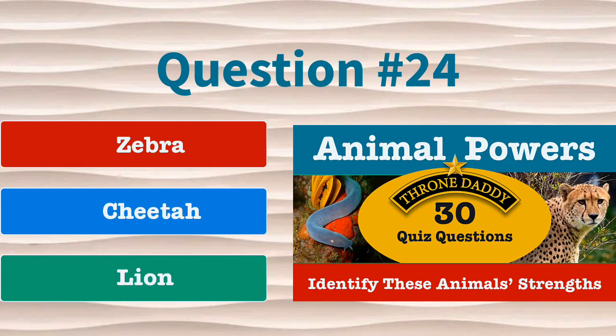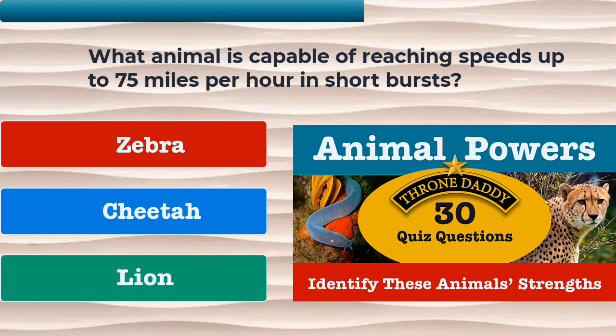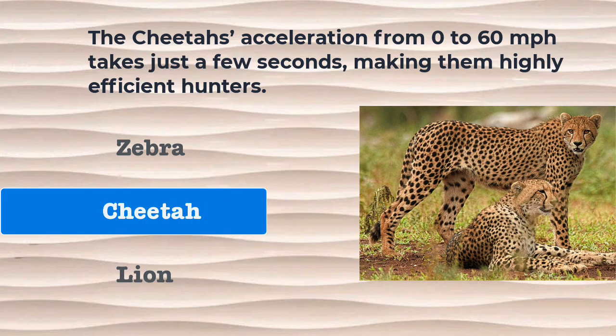Question number 24. What animal is capable of reaching speeds up to 75 miles per hour in short bursts? Is it the zebra, the cheetah, or the lion? The correct answer is the cheetah. The cheetah's acceleration from 0 to 60 miles per hour takes just a few seconds, making them highly efficient hunters.